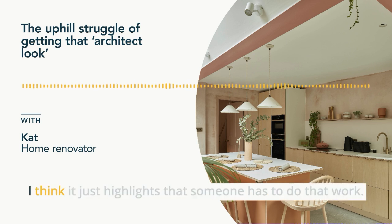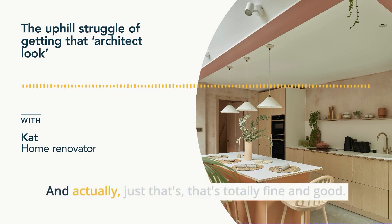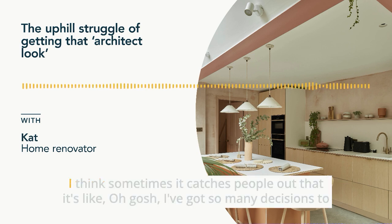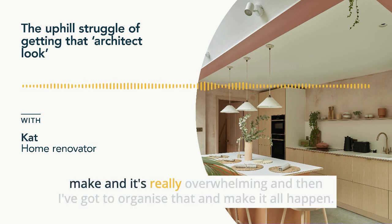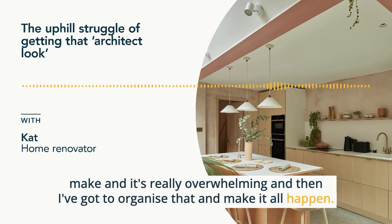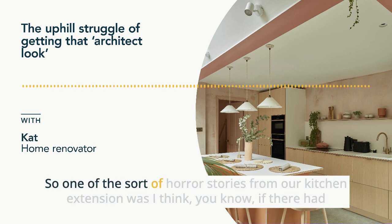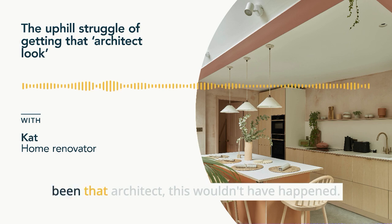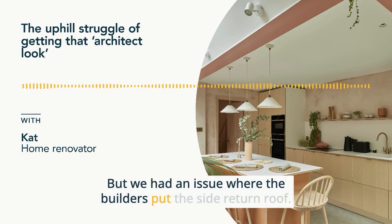Someone has to do that work, and if you haven't got an architect on board it means you're doing that work. That's totally fine if you know that's what's going to happen, but sometimes it catches people out — suddenly you've got so many decisions to make, it's really overwhelming, and then you've got to organize and make it all happen. One of the horror stories from our kitchen extension was that without an architect, we had an issue where the builders put the side return roof — the pitched roof down the side of the kitchen — at the wrong height. They spent about ten days putting the roof on.